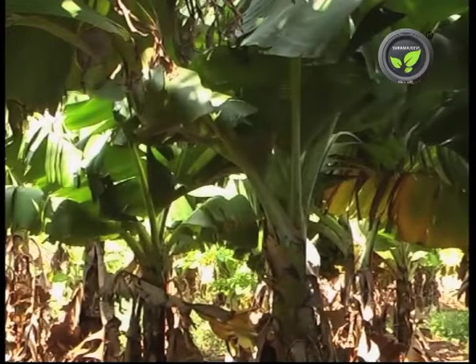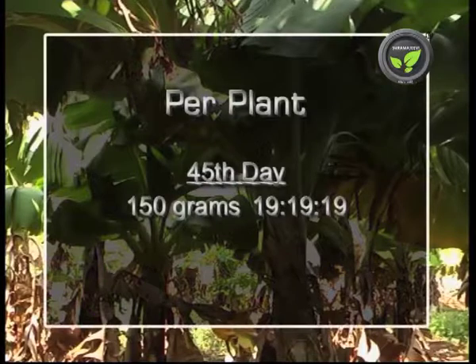More doses of micronutrients are given through foliar sprays if deficiency is noticed. At the 45-day stage, apply 150 grams of 19-19-19 complex.